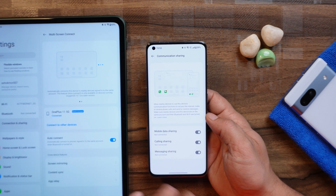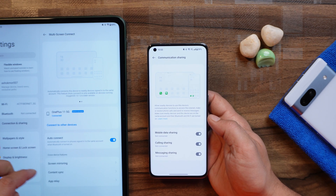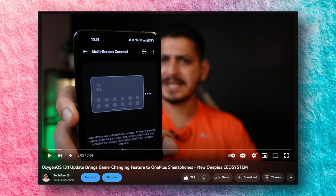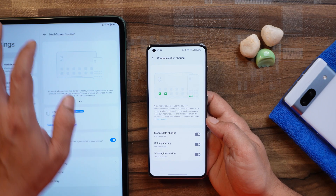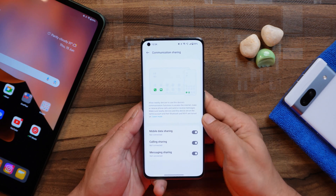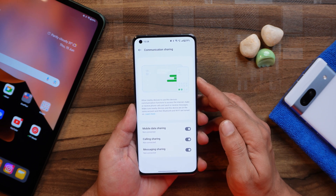However, this feature is not functional right now because it has to be added on the OnePlus Pad side as well. On the OnePlus Pad there are only three options: screen mirroring, contact sync, and app relay. If you haven't seen the multi-screen connect video, you can find it in the description below — we've explained almost everything about multi-screen connect there. Let's see when OnePlus adds this feature to the OnePlus tablet, and if they add it before the review video is released, I'll showcase how it works there.